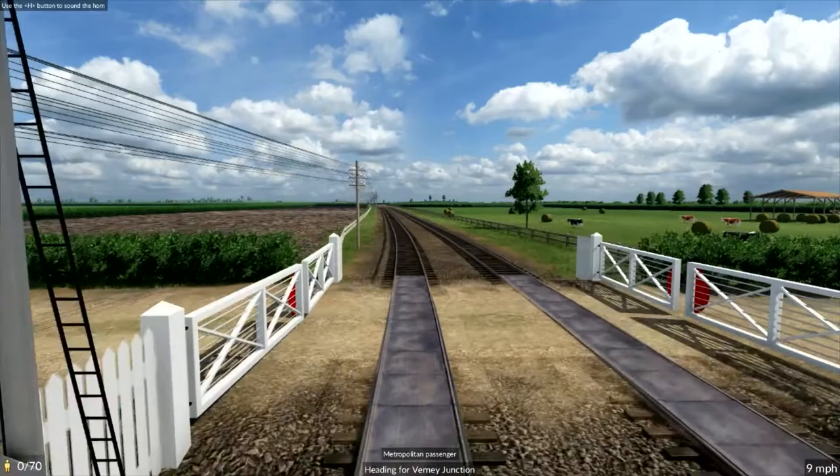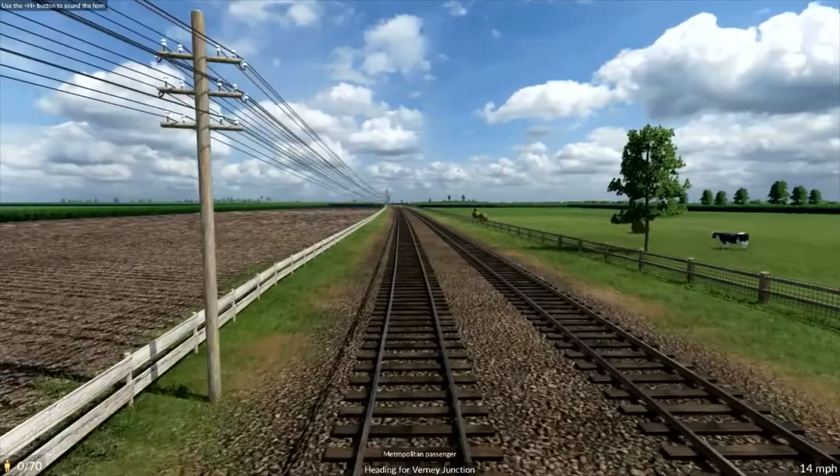The level crossings in Transport Fever 2 work automatically. But of course in 1900 it would have been one of the station staff going out to open and close the gates.